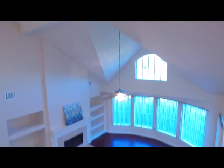It's on 0.22 of an acre, with four bedrooms and three full bathrooms, in a great location in Houston. It's in the subdivision of Lakes on Eldridge.